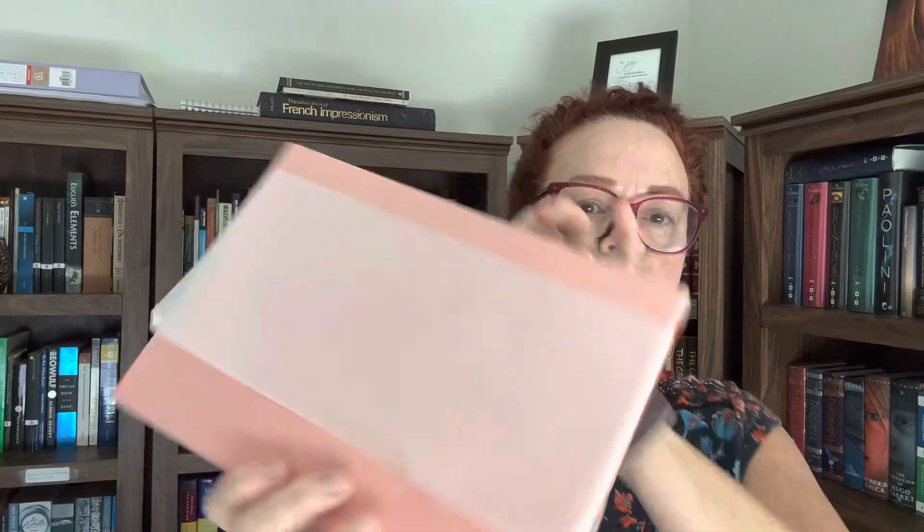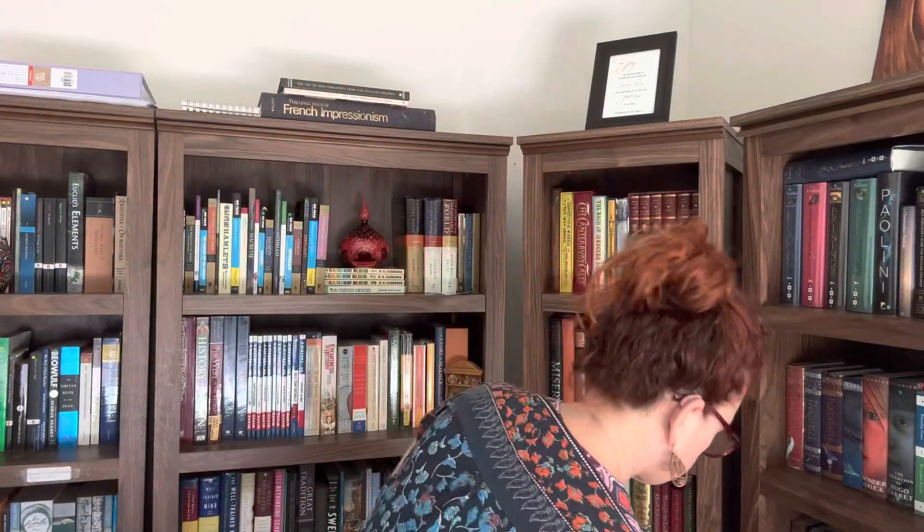They wrap it up in this beautiful opaque paper. Let's take that off. You can see that. So this is the cover — that's a really nice orange.